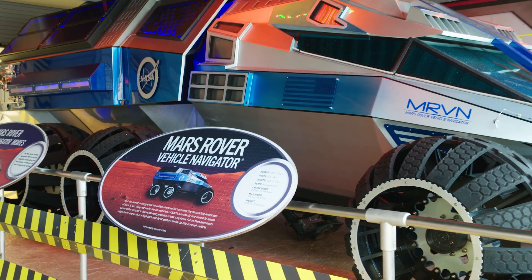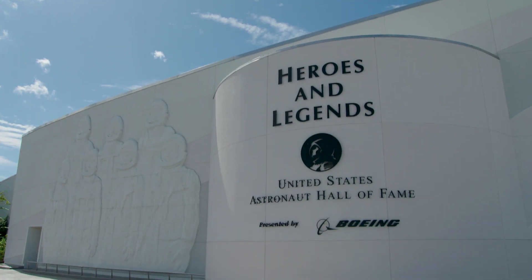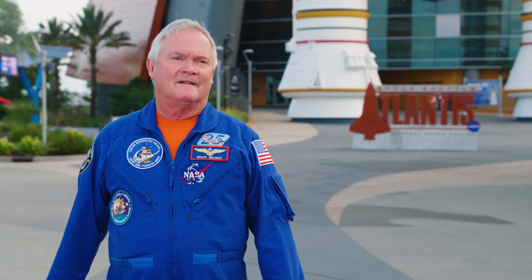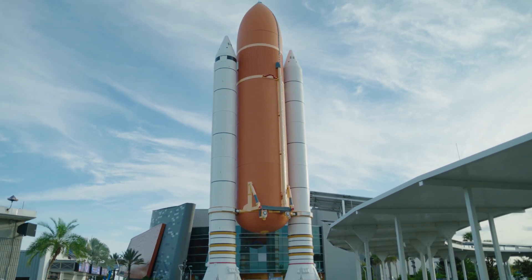We're at the Kennedy Space Center Visitor Complex. This place is awesome. You can only see a very small percentage of what this place has to offer, but I tell people when they come here that you need to take at least two days. You can't see everything that's here in just one day. This is where the Space Shuttle Atlantis is, which is kind of like our marquee exhibit here.